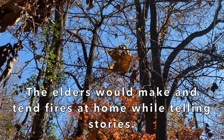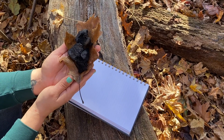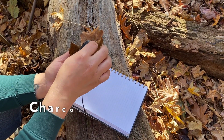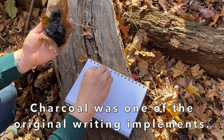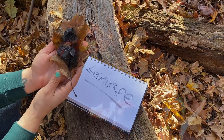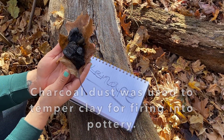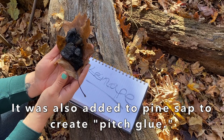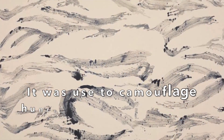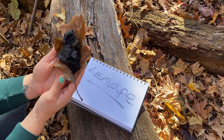The kids would gather around to learn about fire tending and learn from the elders' stories. Not only was the fire itself useful, but the charcoal left behind could also be used for various purposes. It was actually one of the original writing implements and is still commonly used today for art. The Lenape would grind the charcoal dust and add it to clay to temper their pottery. They would also grind it and add it to pine tree sap to create pitch glue, just as you'd use any glue today. Charcoal was also used as a component of camouflage to disguise Lenape hunters as they stalked their prey, and it was important medicinally to rid the body of toxins.